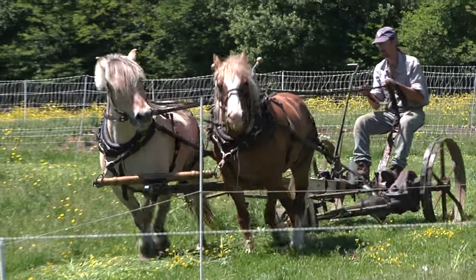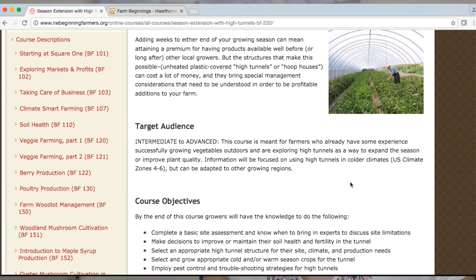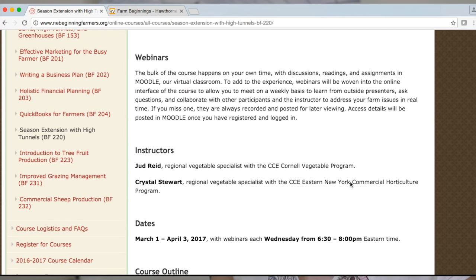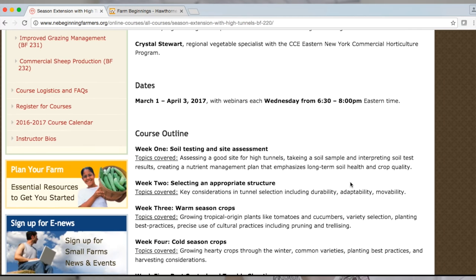We hope you'll join us in a course this year. If you'd like to learn more about the courses and check out what's offered, look at the website link below and you'll find information on the target audience, the course description, and information on how to register.